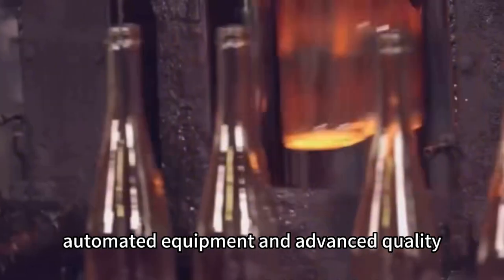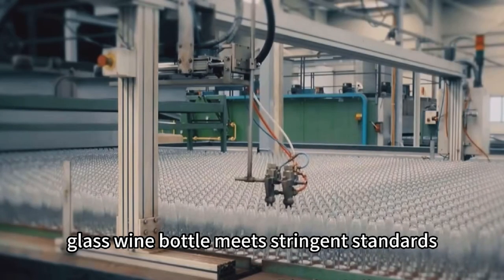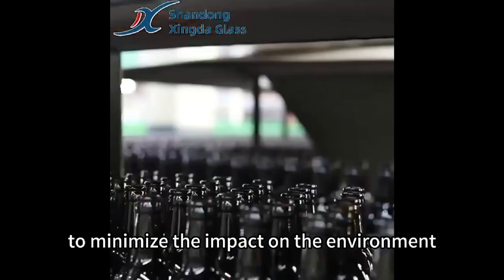Automated equipment and advanced quality control systems ensure that each glass wine bottle meets stringent standards, while environmental measures are applied to minimize the impact on the environment.